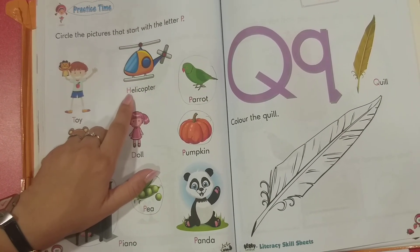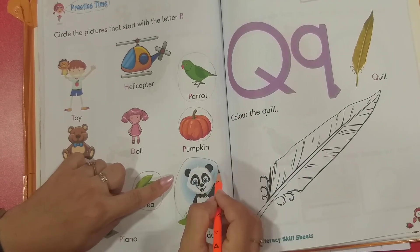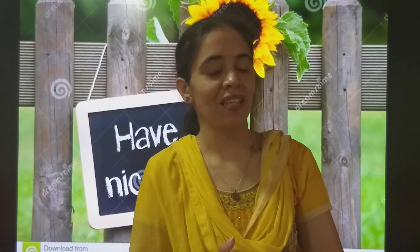No, this starts with a different letter. So students, please practice this letter P and complete the activity also. We are going to meet in our next class. Stay home, stay safe. God bless you.